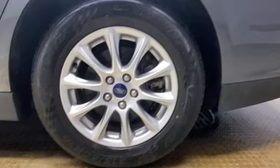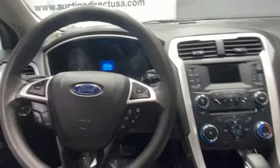It comes nicely equipped with features you'll love: Bluetooth wireless audio streaming, app link, manual tilting steering column, manual telescoping steering column, and automatic transmission.